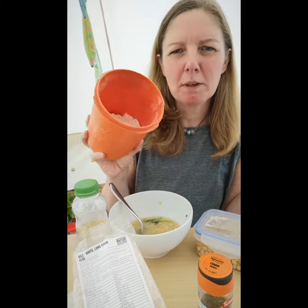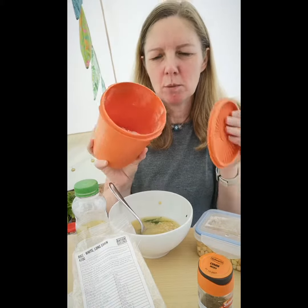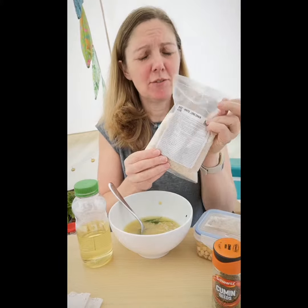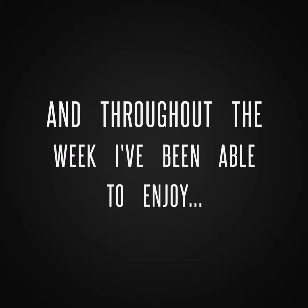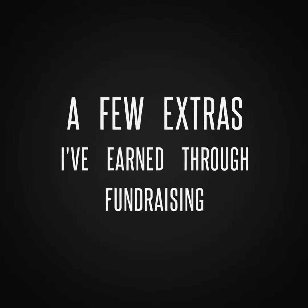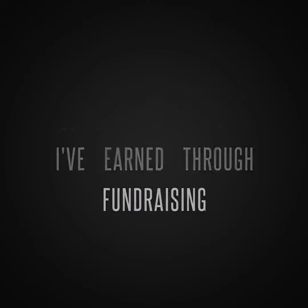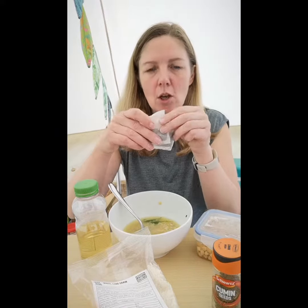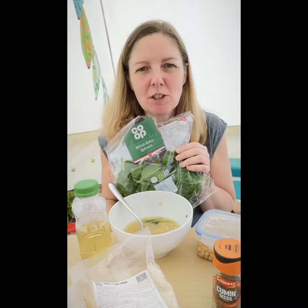I've got quite a bit of flour left, I think just enough to make flatbreads for the rest of the week. And I have shed loads of rice left, cumin, salt, two tea bags and 170 grams of spinach.